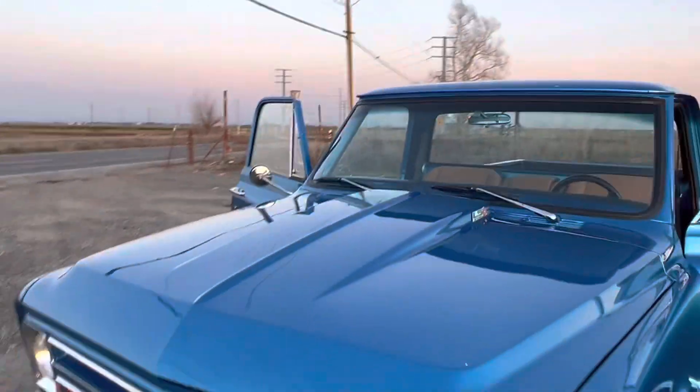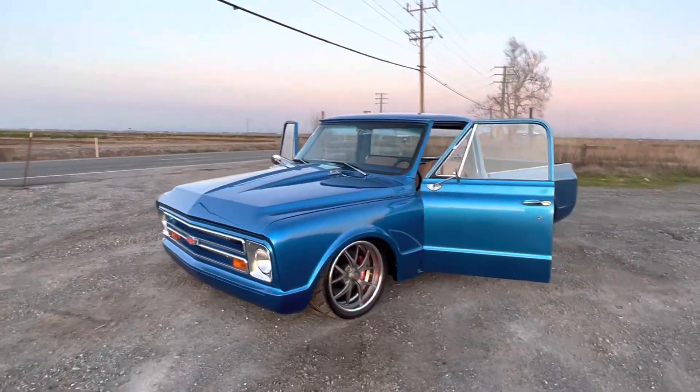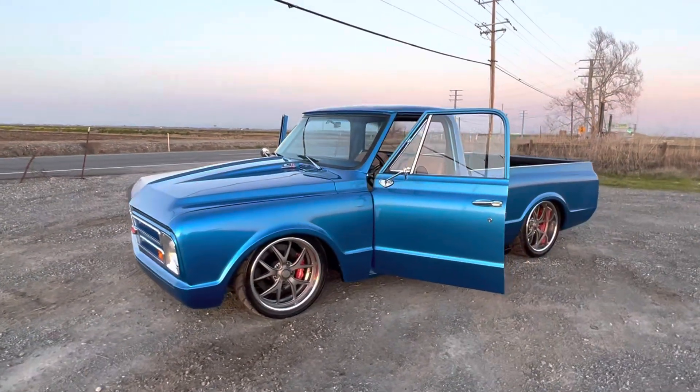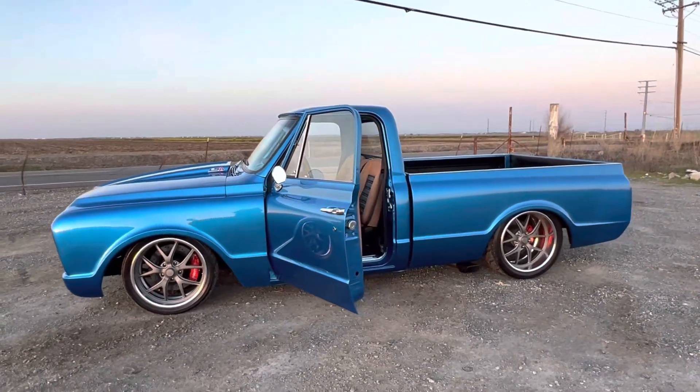This thing is a monster — 6L80 six-speed automatic transmission. Custom made two-piece wheels, six-piston brakes up front, four in the rear.